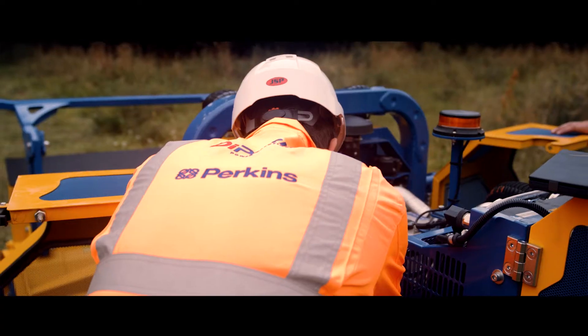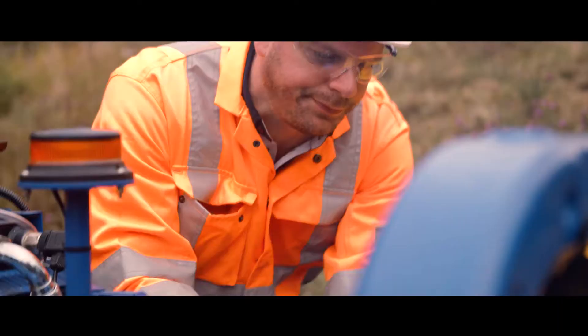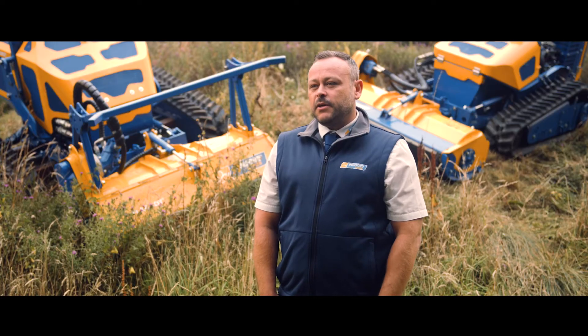If there's ever any problems with engines in the field, there's a field engineer on hand. Availability of product is next day — to us, to the customer, to the end user.